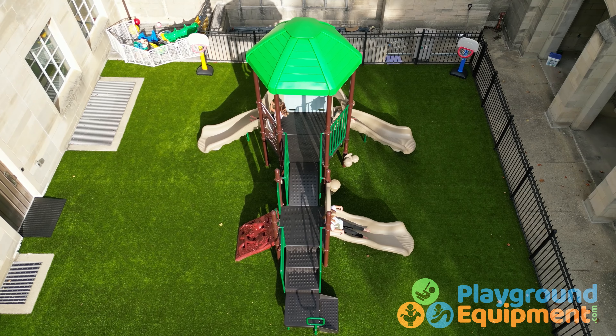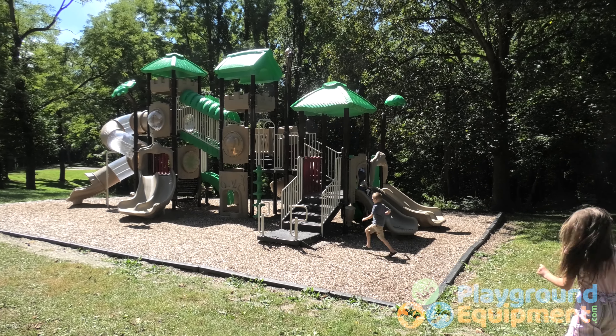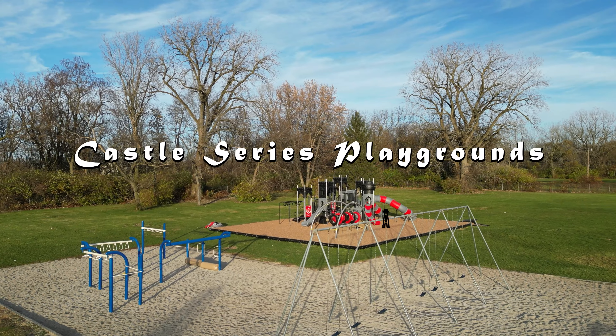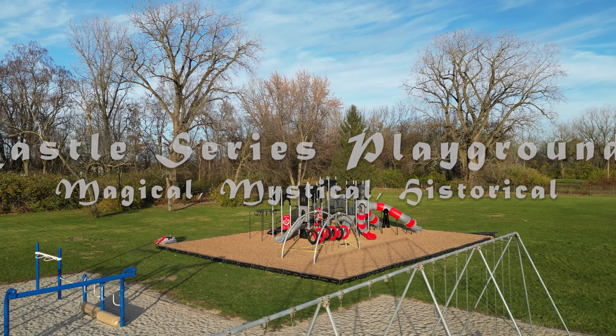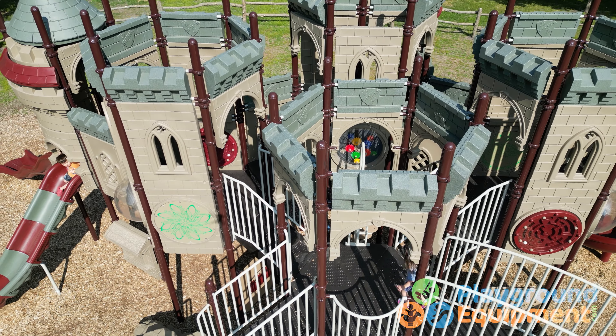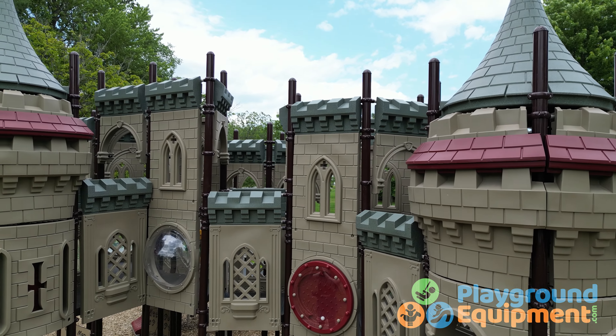There are playgrounds, and goodness knows PlaygroundEquipment.com makes, designs, and installs plenty of them. But then there's our castle series of playground structures. This is where fun meets play, meets learning, meets imagination, and all with a medieval twist.